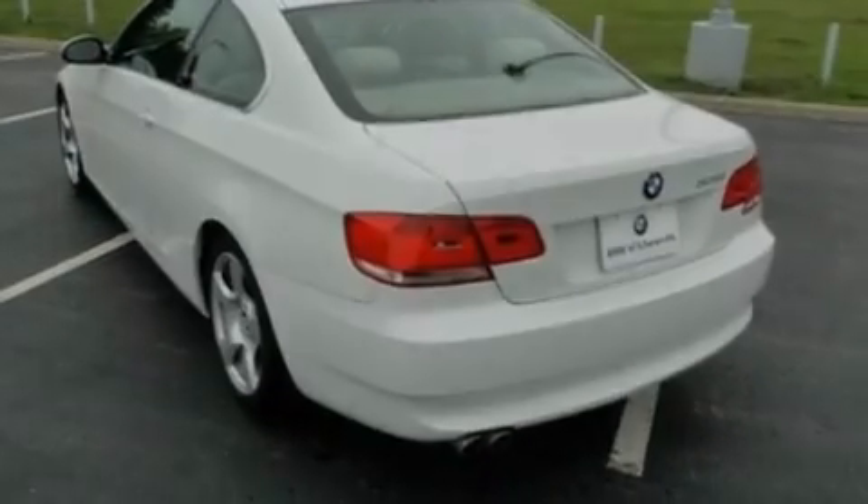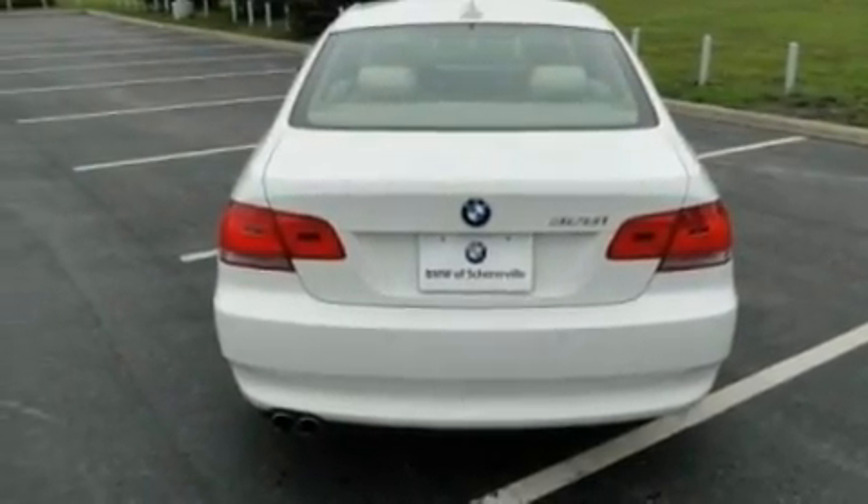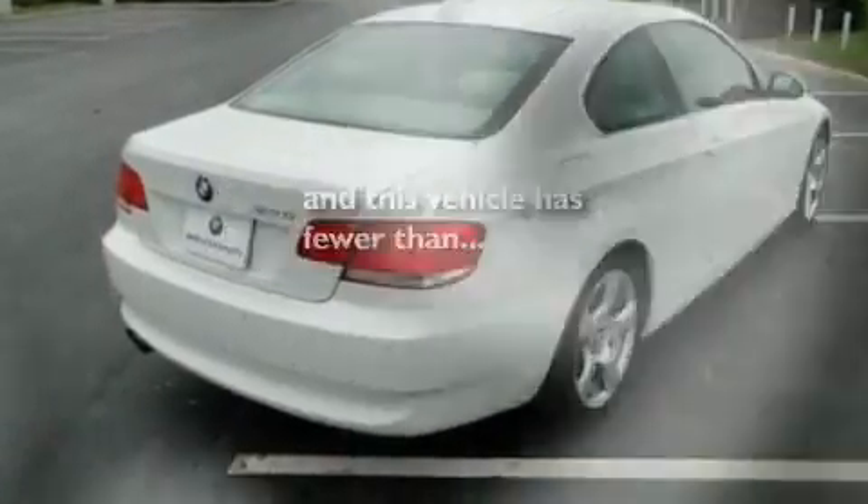Additional features include a leather-wrapped steering wheel, performance tires, aluminum wheels, a low tire pressure indicator, heated side view mirrors, and this vehicle has less than 27,000 miles.